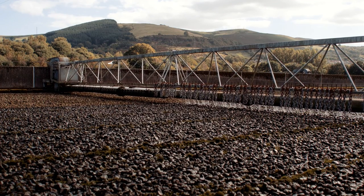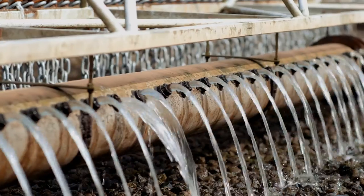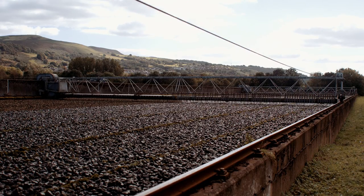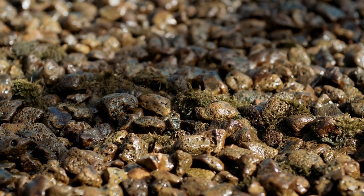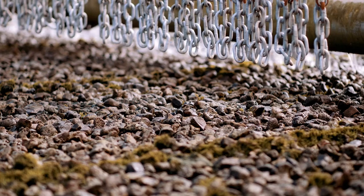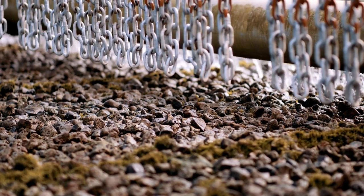In the next stage, we treat the water biologically, and we do this in two different ways. In a biological filter, we spread the water over a deep bed of small stones. The spaces between the stones allow air to circulate through the filter bed. As the water seeps through, bacteria, fungi and other organisms feed on the organic matter in the wastewater, turning it into water, carbon dioxide and nitrogen.